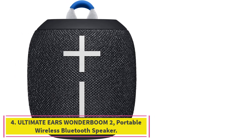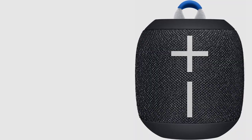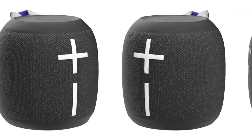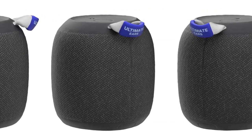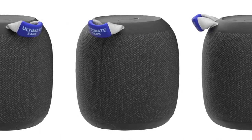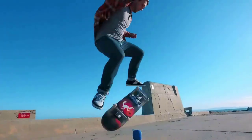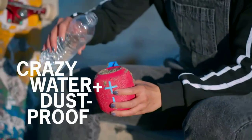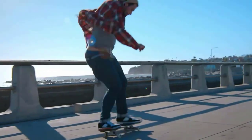Number 4: Ultimate Ears Wonderboom 2 Portable Wireless Bluetooth Speaker. A small, portable speaker is great for everything from a tailgate party to a camping trip to a long hike. But to produce good sound, speakers need heavy magnets and, without walls to reverberate from, significant power and batteries. Seemingly oblivious to these limitations is the Wonderboom 2. Weighing under 1 pound, this lightweight and uber-portable speaker delivers 360-degree sound and powerful bass.